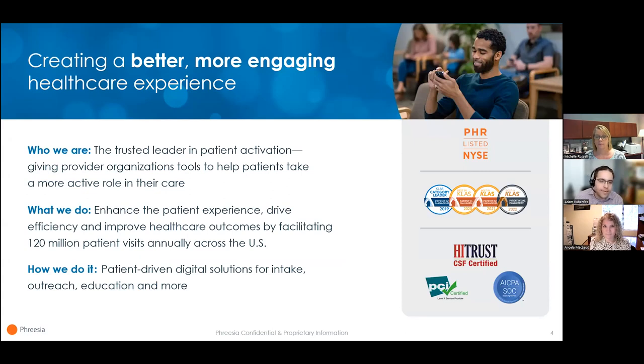Our security and privacy efforts are recognized with the industry's top certifications. If at any point during this webinar you're curious about how Freesia can help you automate E&B checks, intake, and other administrative processes, please fill out the Request a Consultation form within your console.